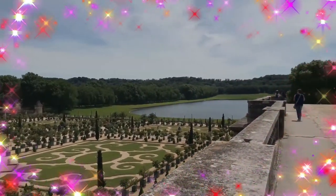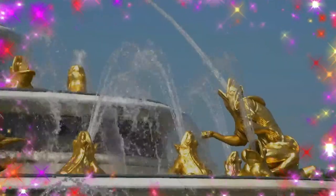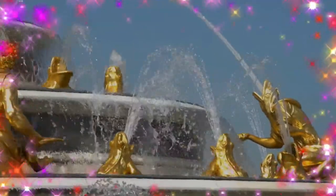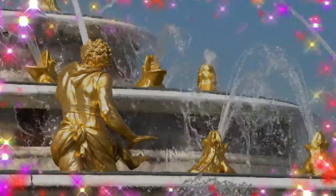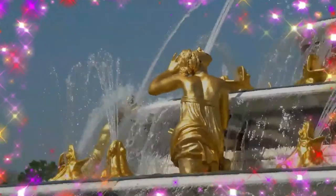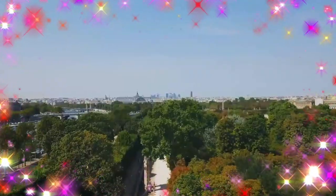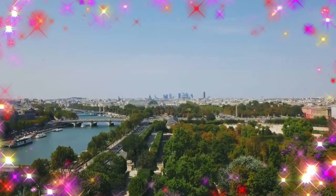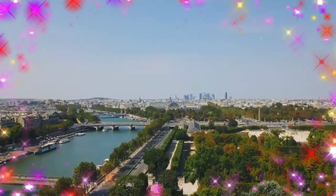The palace has also been a site of historical importance. The Peace of Paris was signed at Versailles, the proclamation of the German Empire occurred in the vaunted Hall of Mirrors, and World War One was ended in the palace with the Treaty of Versailles, among many other events. The palace is now a historical monument and UNESCO World Heritage Site.